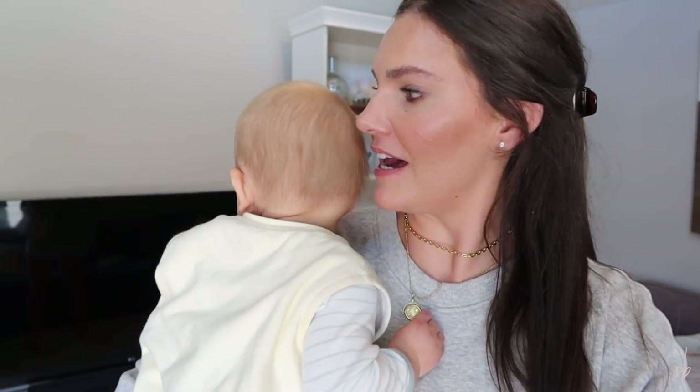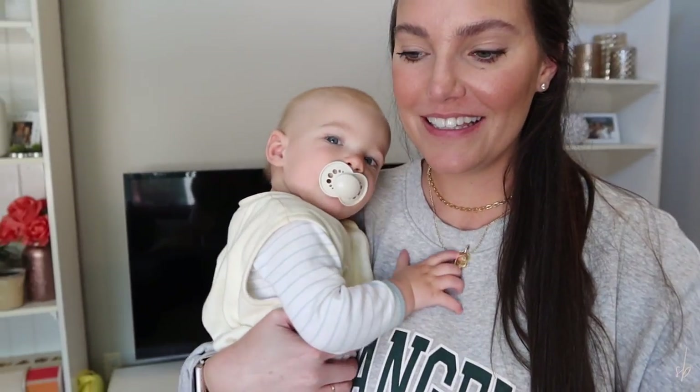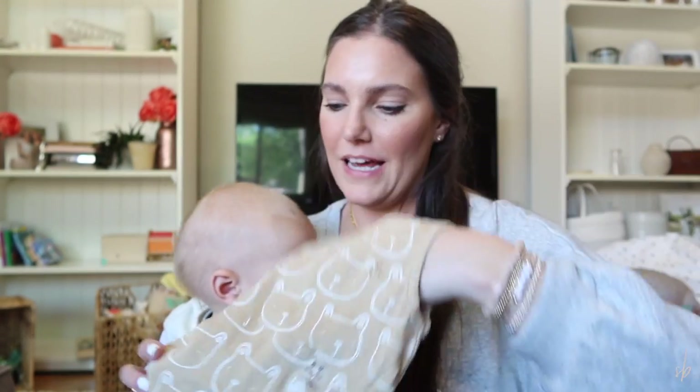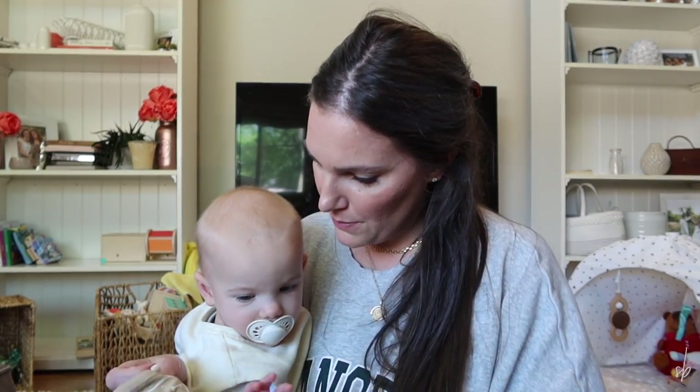Theo just woke up from his nap. And while he was napping, his birthday party outfit came in, so I figured I would show it to you really quick. His party is teddy bear themed, so I got him this little outfit. It's a little short outfit and it has a pocket in the front — the little pacifier pocket. Do you want to wear this for your birthday party?